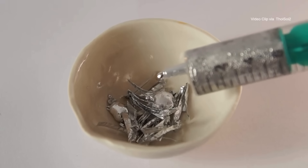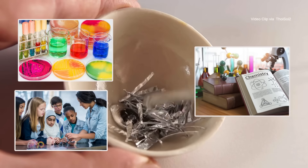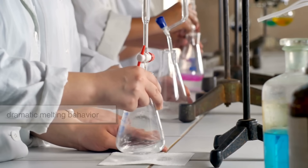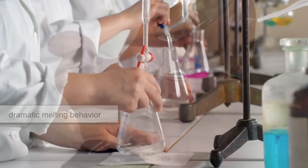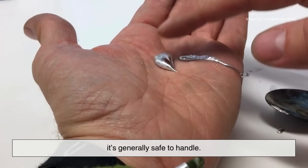Gallium is often sold for science kits, classroom demonstrations, and educational experiments. It's a favorite in chemistry sets because of its dramatic melting behavior and the fact that, in small amounts, it's generally safe to handle.